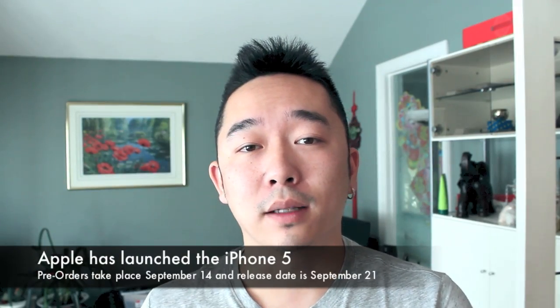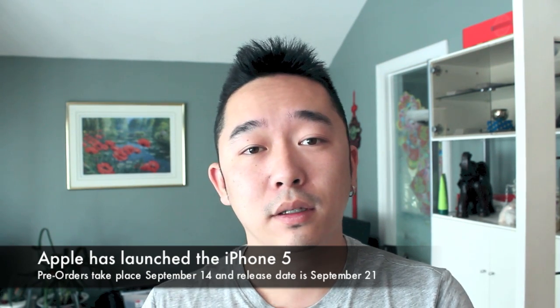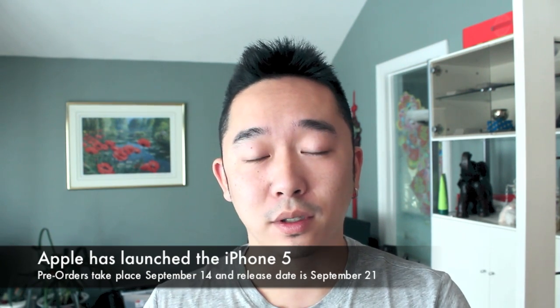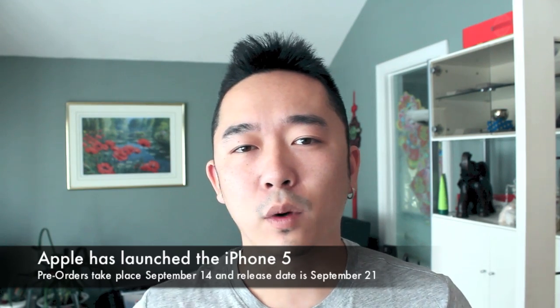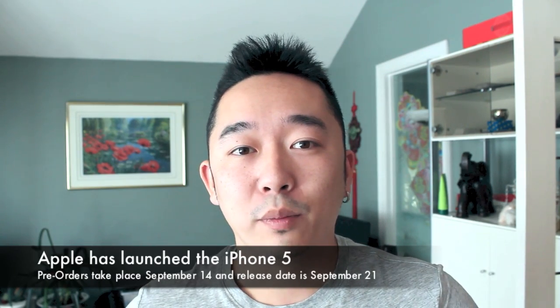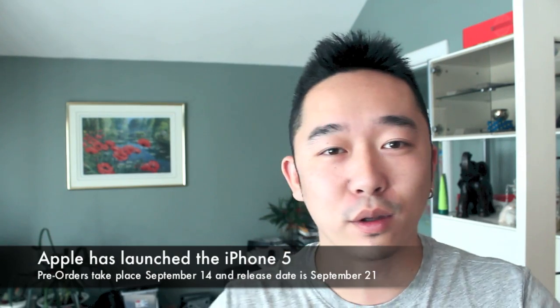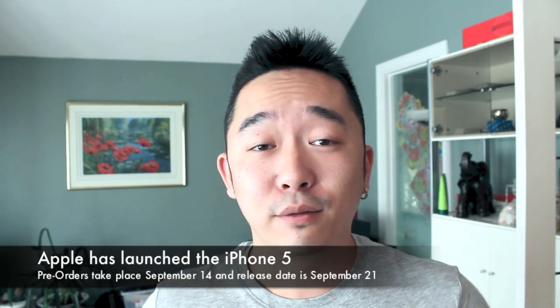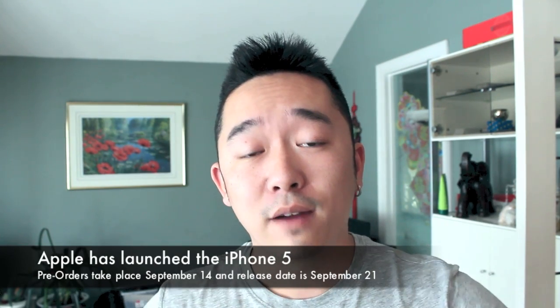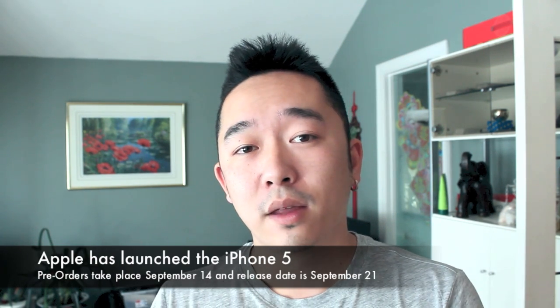Hey guys, Mark here from Mobile Hotspot. Today got some great news — the iPhone 5 is out. Apple unveiled and launched the new iPhone at the keynote. A lot of you guys have been asking questions about whether or not it would have a four-inch display, LTE, and I can confirm that the iPhone 5 will have a four-inch retina display, so all the leaked images are true.